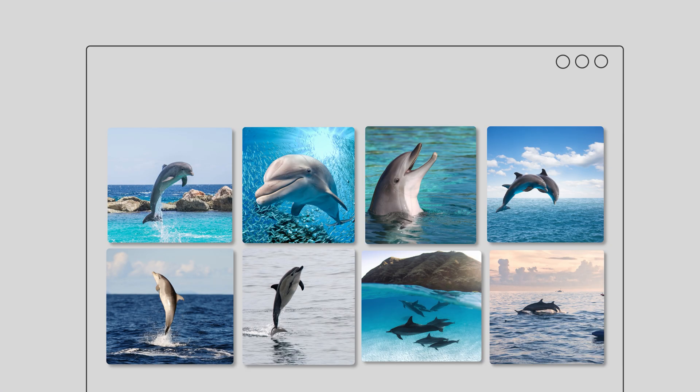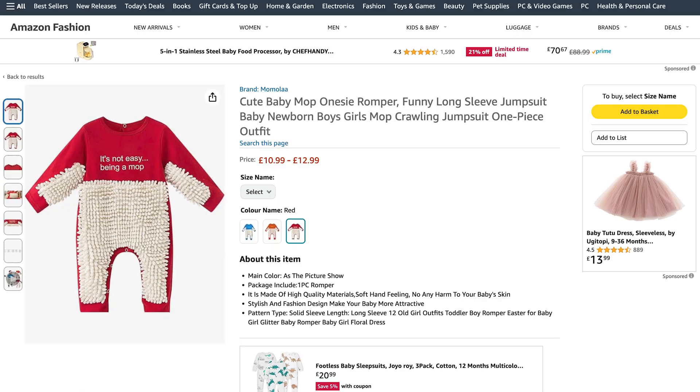Does the front page of your dolphin enthusiast website have a hundred pictures of dolphins and the coolest website features since the invention of the baby mop? Cool! But does it also take forever to load? Not so cool.